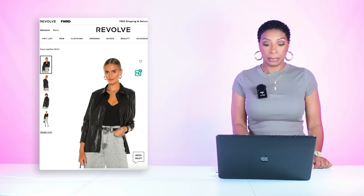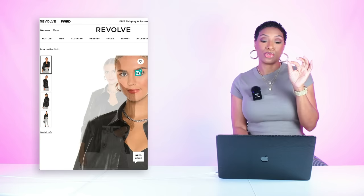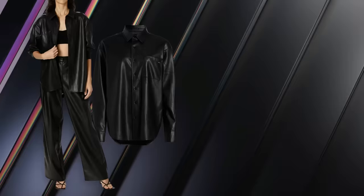For the top, we have a few options. This first option is at Revolve — this top is $100, it's called the Faux Leather Shirt, comes in sizes extra small to size 12. This next top is over at Saks Fifth Avenue — I like this one as well. This one is $103, it's called the Romy Faux Leather Shirt, in sizes small, medium, and large.